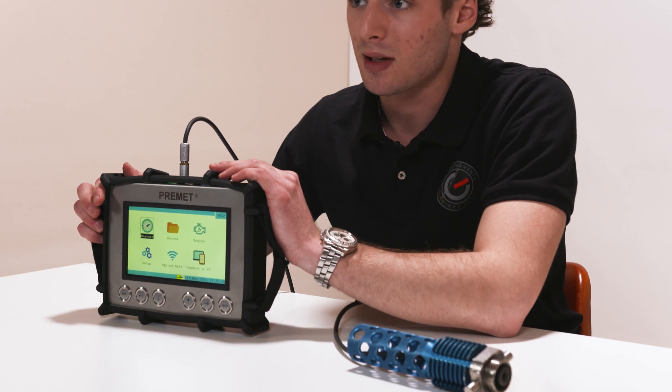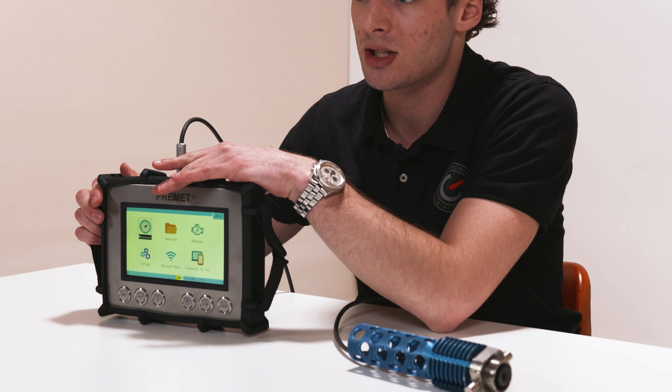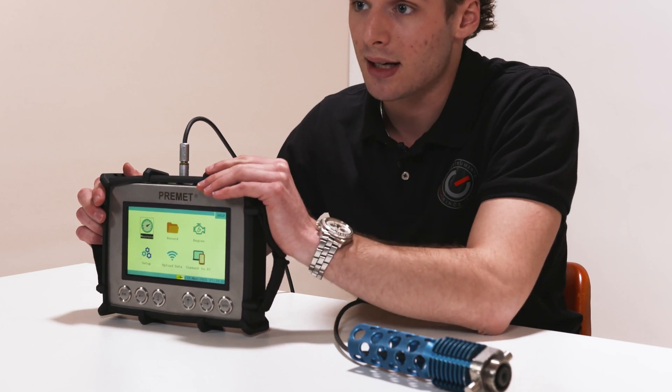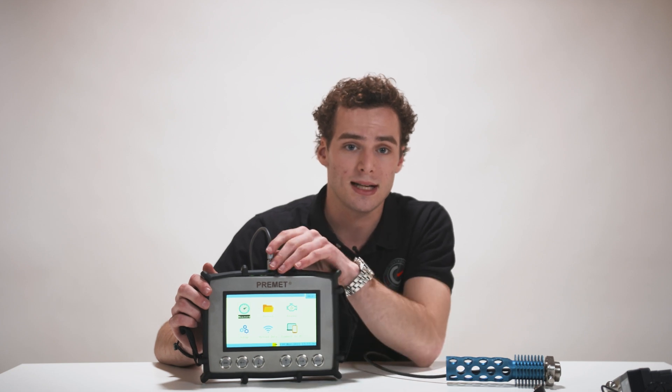Here you can select measure if you want to start your measurements, records if you want to see the previous readings, engine is where you can find and add all your engines, setup for more adjustments, and data transfer options.